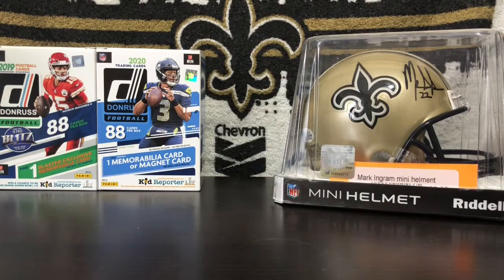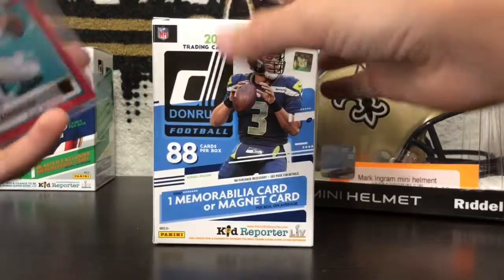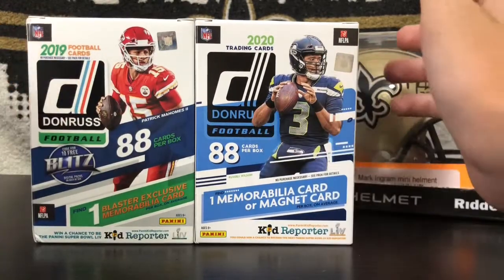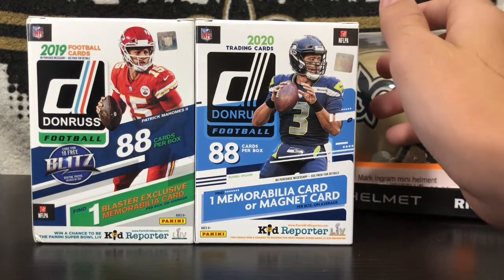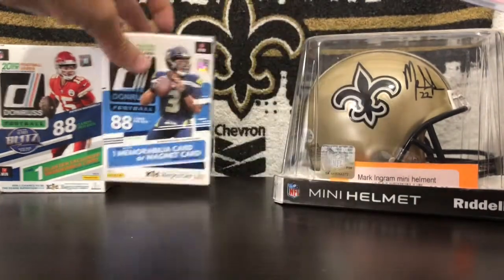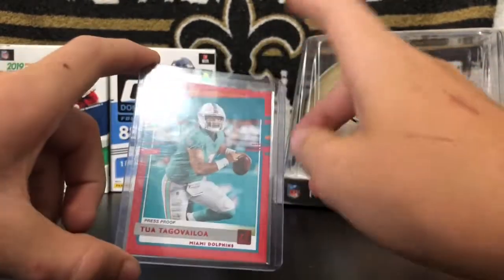And number 1 — you guys can probably guess this — it's the red Tua Rated Rookie that we pulled from this box. This box was so good, and it was actually cheaper than the 2019 box and a lot better — you got more inserts and better parallels. Super happy with that Donruss 2020 box. Red Tua — this card is worth like 30 bucks on eBay. Awesome right there. That is number 1.